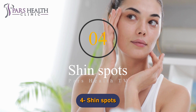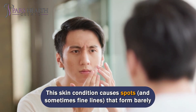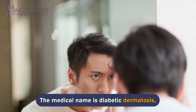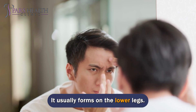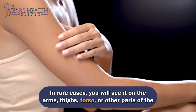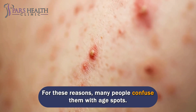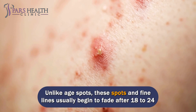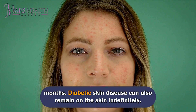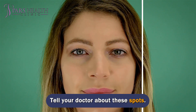Number 4: Shin spots. This skin condition causes spots, and sometimes fine lines, that form barely noticeable depressions in the skin. It is common in people with diabetes. The medical name is diabetic dermatosis. It usually forms on the lower legs, and in rare cases on the arms, thighs, torso, or other parts of the body. These spots are usually brown and cause no symptoms, so many people confuse them with age spots. Unlike age spots, these spots and fine lines usually begin to fade after 18 to 24 months, though they can also remain on the skin indefinitely.